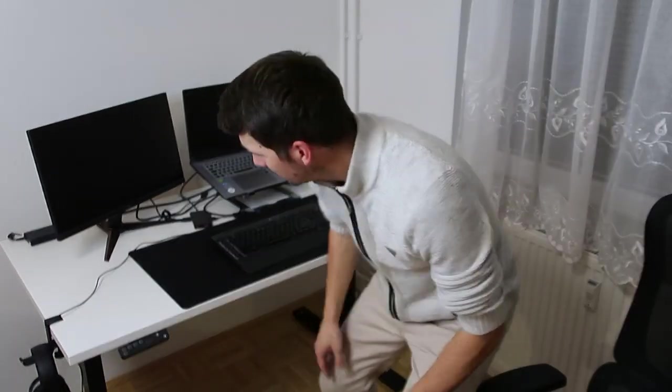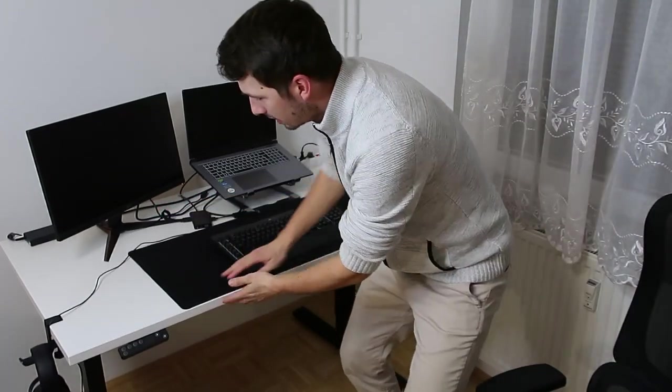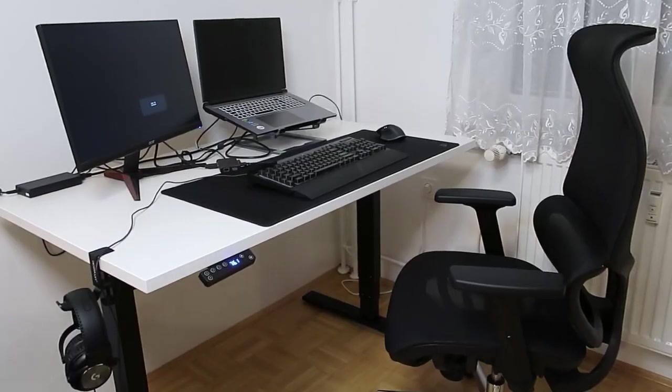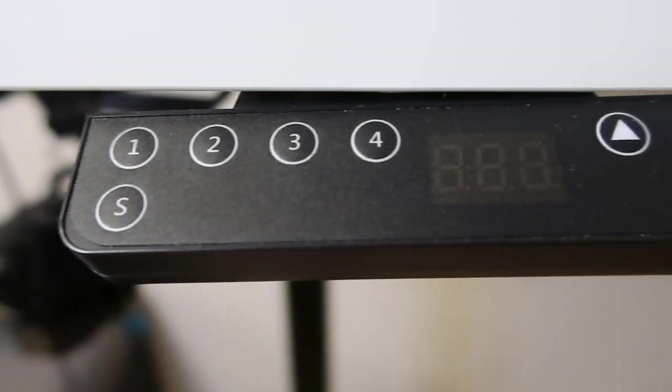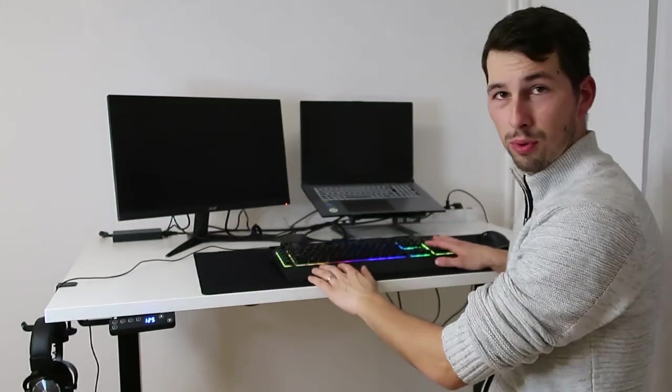Let me start with the desk. As you can see it's a little bit wider and longer than the previous one. It's white color and better quality wood, which means no more stains. As I told you before, this is my dream setup. It has electric legs, and here you have four buttons where you can save which height you want to have.